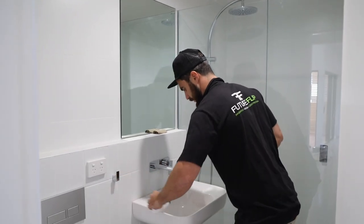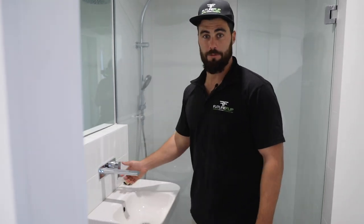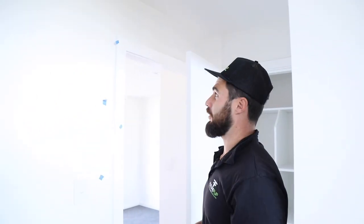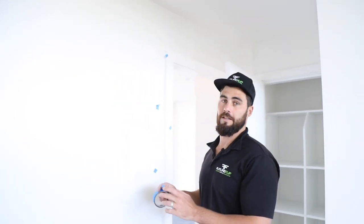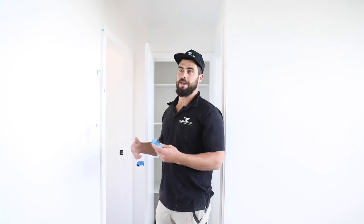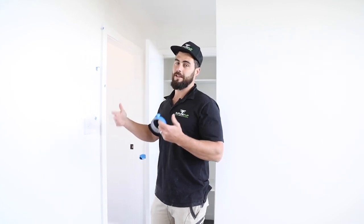One important thing when handing over a job is to test everything and make sure it all actually works. When defecting drywall and paintwork, you have to do it at different times of the day — you've got to come in the morning, in the afternoon, and then at night with a torch, because you get all different lights hitting the walls. The last thing we want is to hand over a job, they turn the lights on at night and see little defects everywhere. If you test it morning, midday, afternoon and night, you normally get a perfect finish on every wall.